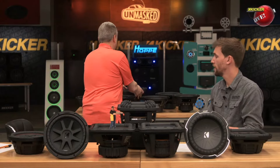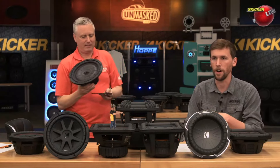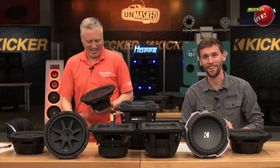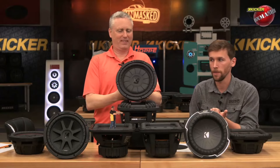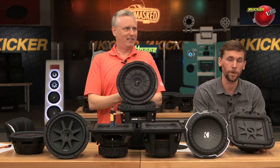Now I want to talk about our thin mount subwoofers. We have a couple of different offerings as far as thin mount stuff — we've got the CompRT, CompVT, and the L7T subwoofers.